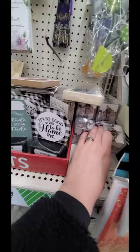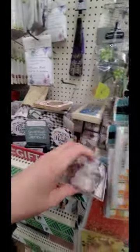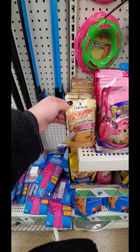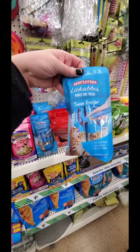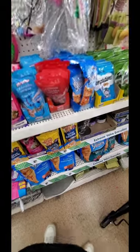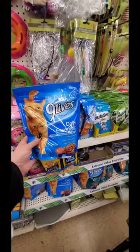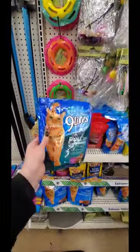Look at this photo cube you can do - you can do something for Mother's Day, just put it in here. They have this delectable savory broth - lickable treats with tuna and salmon for the kitties. Pounce treats. Lickable tuna recipe. Puree cat treat. Nine lives cat food. I got a whole bag of it. Plus care - not bad for $1.25.